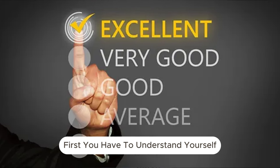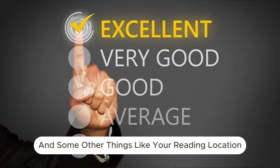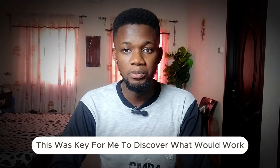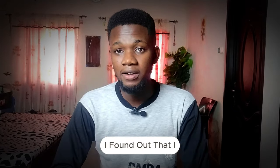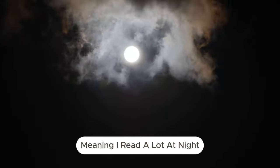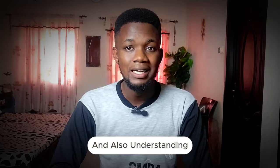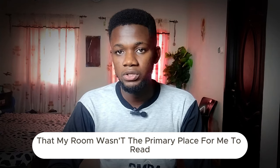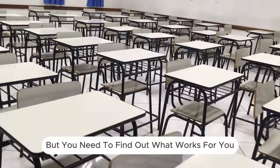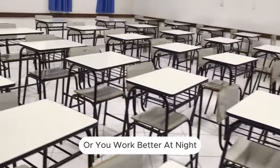First, you have to understand yourself. Understanding yourself talks about your reading pattern and your reading location. This was key for me — I found out that I was the type that was more of a nocturnal reader, meaning I read a lot at night. I also understood that my room wasn't the primary place for me to read. You need to find out what works for you: are you more alert during the day or do you work better at night?